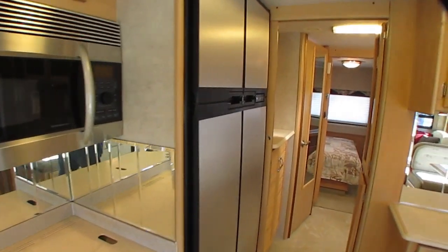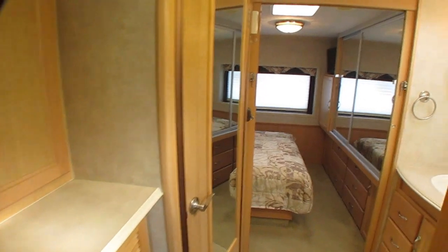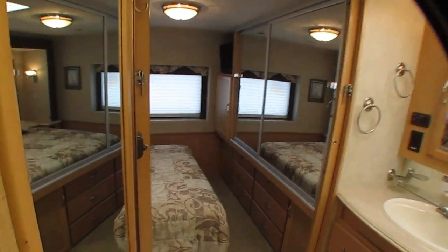One price means firm and non-negotiable. We don't take offers. This is the price. If you can buy one for less that's as nice as this one, you wouldn't be looking at this one — so keep that in mind.